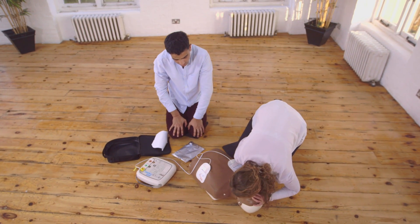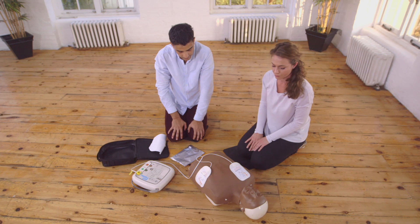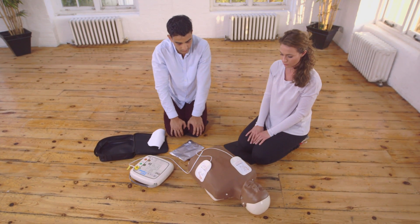Do not touch the patient. Analyzing heart rhythm. If the defibrillator finds a heart rhythm that can be helped with a shock, it will tell you to push the shock button.